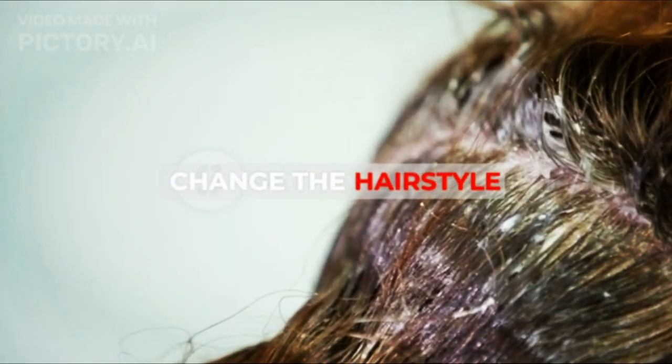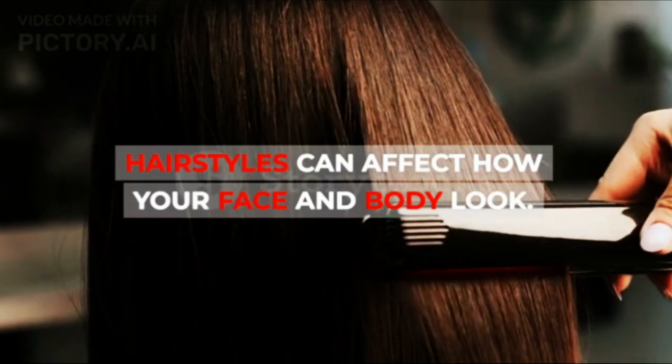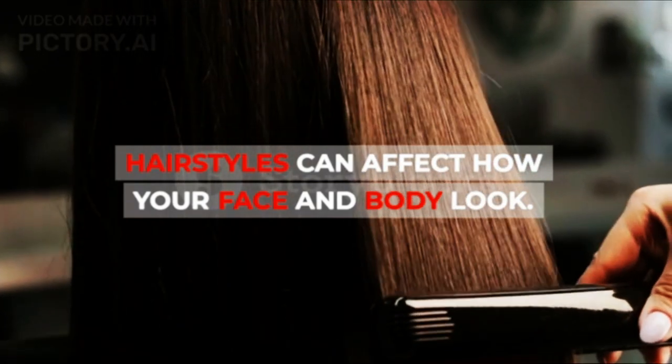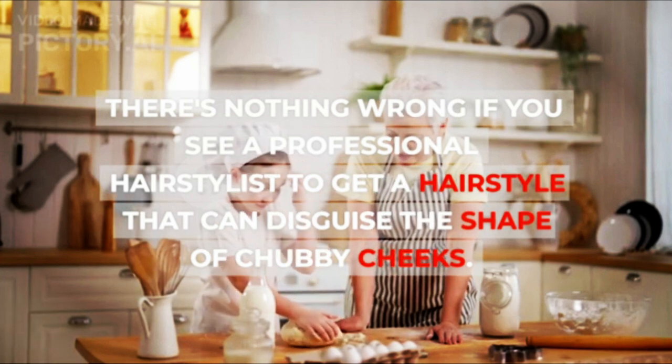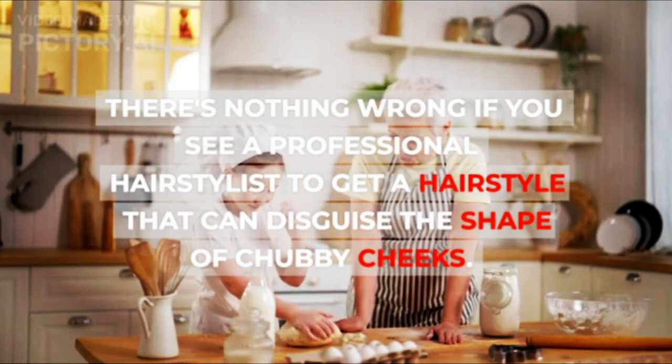6. Change the Hairstyle. Hairstyles can affect how your face and body look. There's nothing wrong with seeing a professional hairstylist to get a hairstyle that can disguise the shape of chubby cheeks.